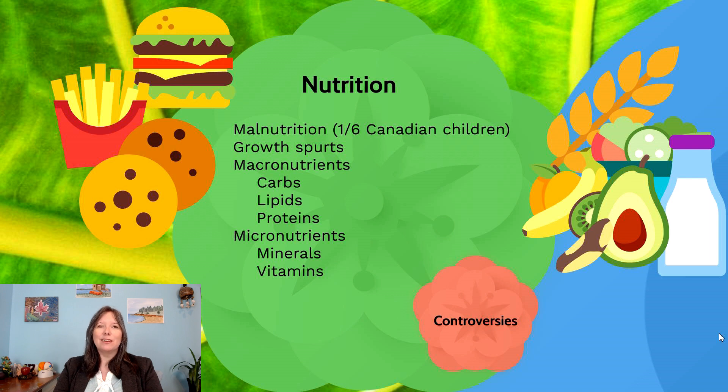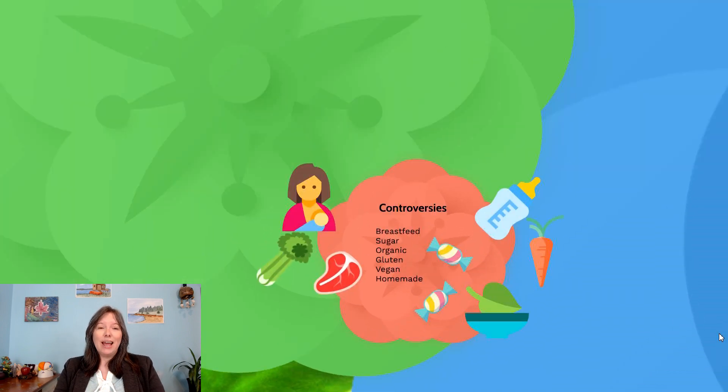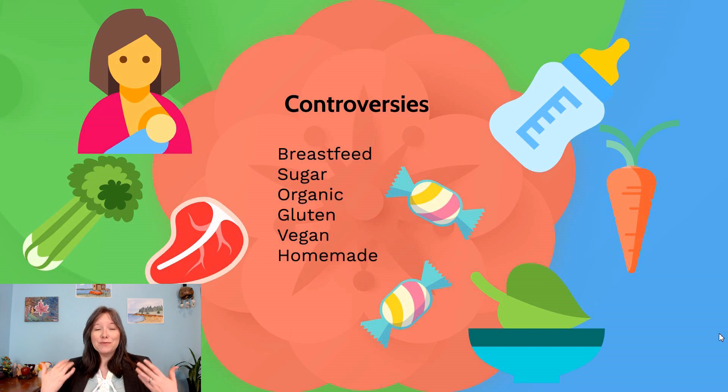We want to stay away from highly processed foods and reach for things that are fresh and resemble the organism they came from. For example, an apple looks like an apple, whereas pizza doesn't resemble any animal or plant. Now, nutrition is really controversial and it starts right at birth. Over the history of Canada, government policies have shifted between promoting breast milk versus formula. During the war effort, breastfeeding was considered patriotic, but with the advent of formula, it was heavily promoted as the new scientific, cutting-edge choice.